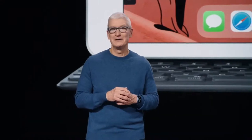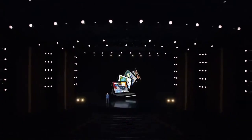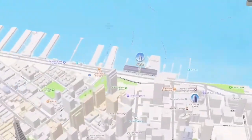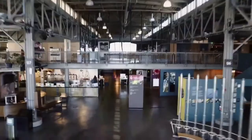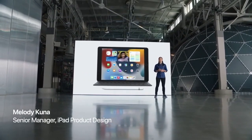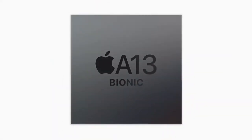And today, it gets even better. This is the new iPad. And to tell you all about it, here's Melody. This new iPad is packed full of updates, so let's jump in. Under the hood is a more powerful chip: A13 Bionic.